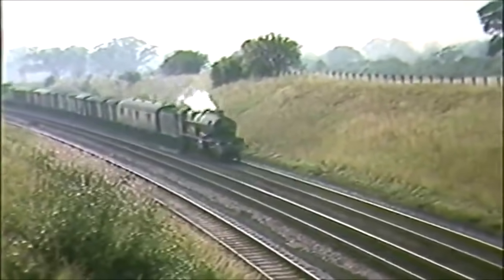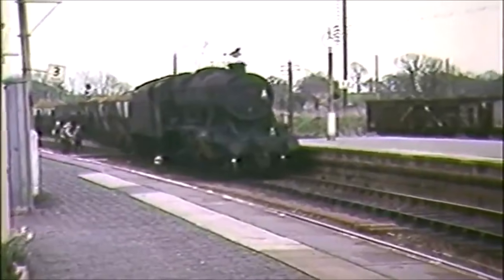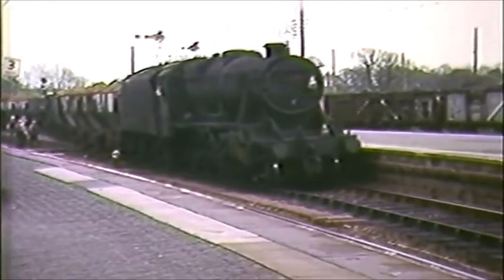Our last view on Hatton Bank is of a Castle on an up parcels working. The down relief line rejoins the down main line at Hatton Station. Another iron ore train pulls steadily forward off the relief and through the station.